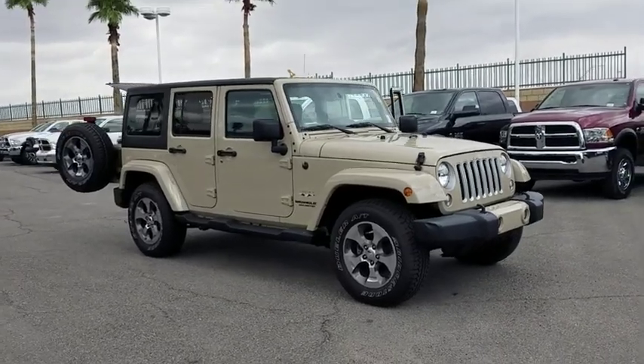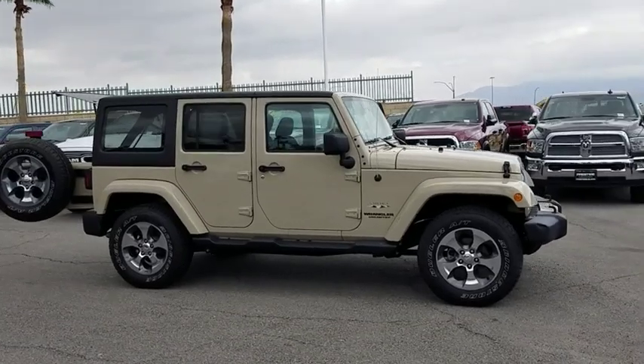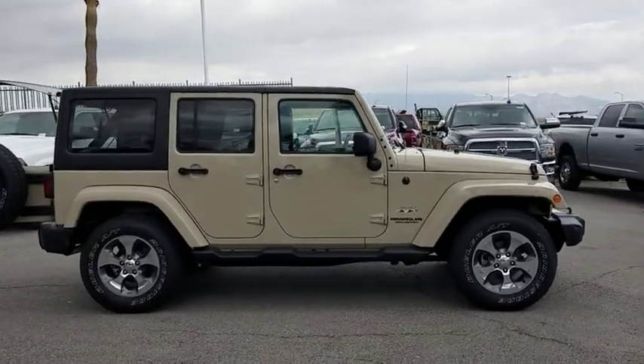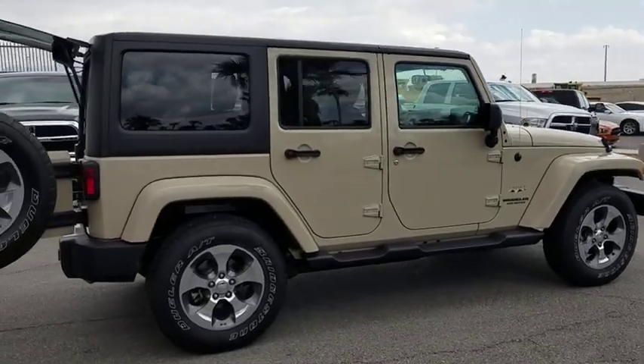The 2016 Jeep Wrangler. Few vehicles are better off-road than a Jeep Wrangler. This is the one that started it all. Traceable to the original Jeep, the Wrangler is the very symbol of off-road capability.